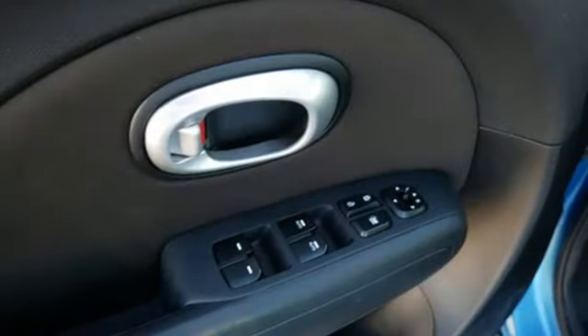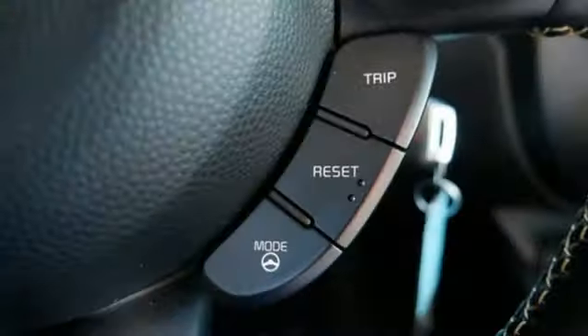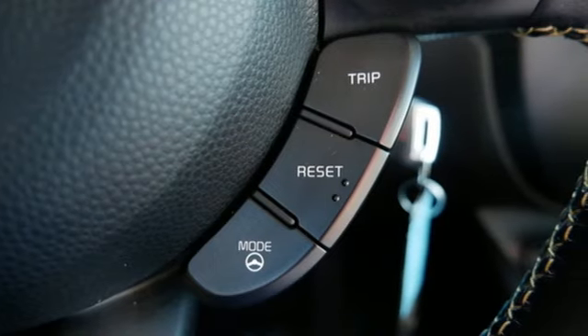And automatic transmission. The Kia Soul remains one of the most space-efficient, fashionable vehicles on the market.